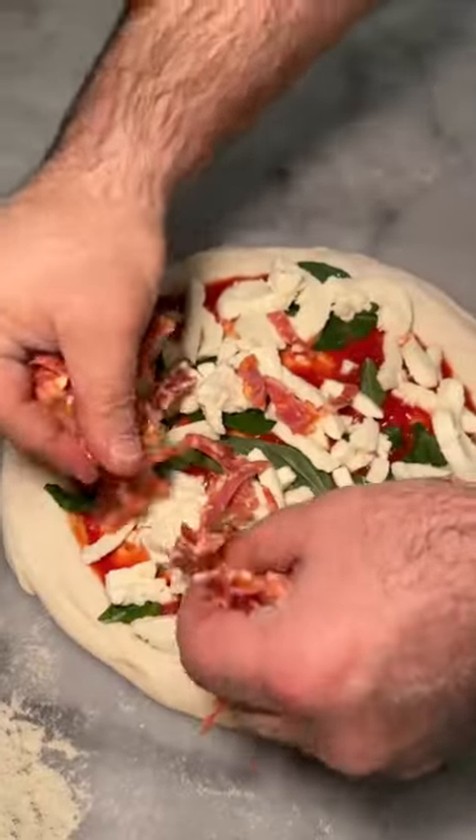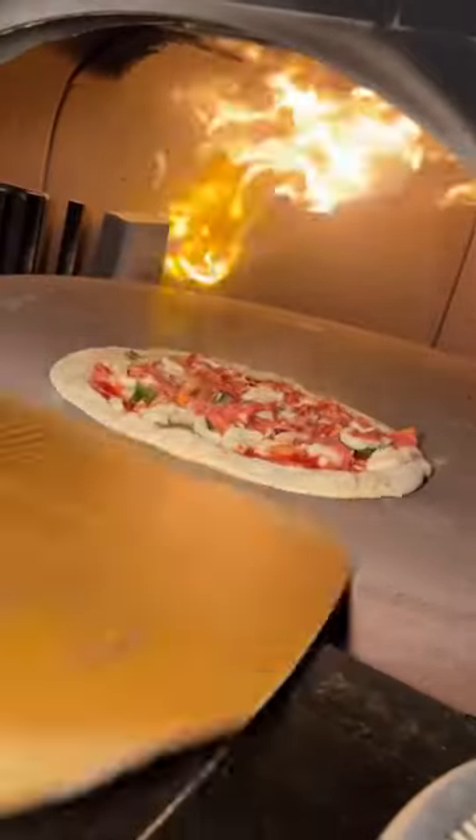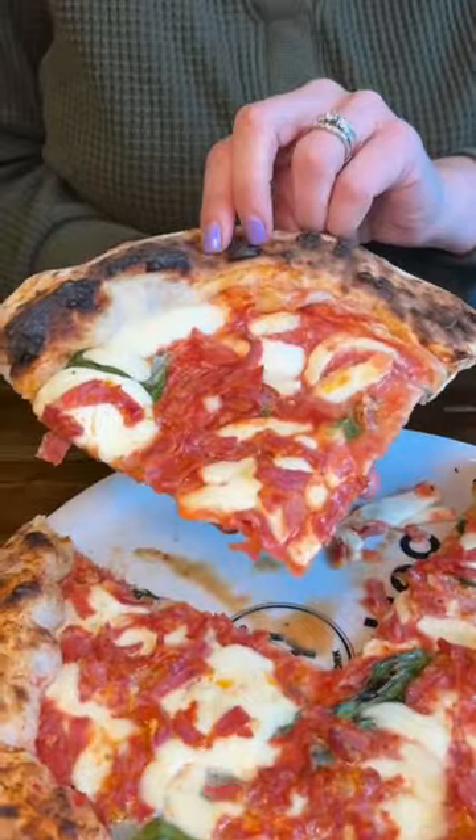We always get their Diavola pizza with tomato sauce, mozzarella, basil, and spicy surpresada, wood oven baked to perfection and sliced. Each slice is packed with saucy, spicy, and meaty flavor. So good.